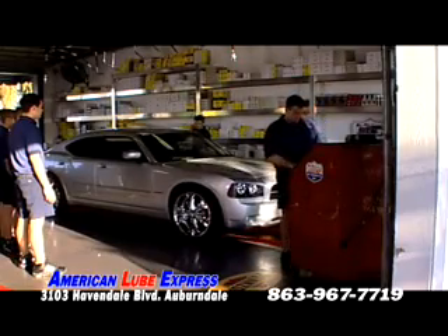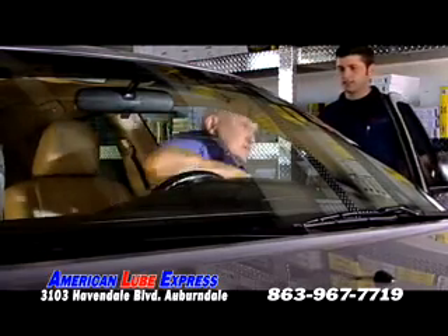How you doing this morning, Mr. Miles? Fine, thank you. Full service with Pennzoil, right? Yes, please.